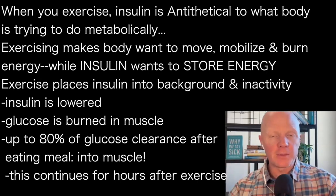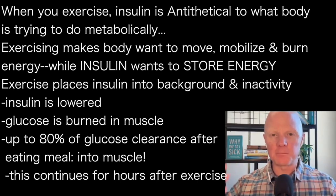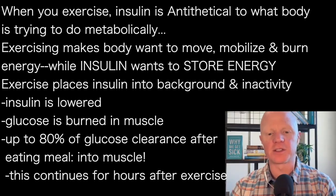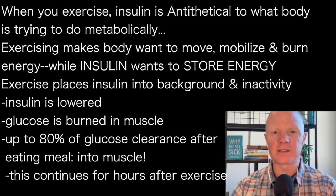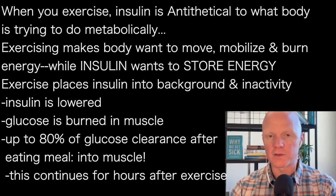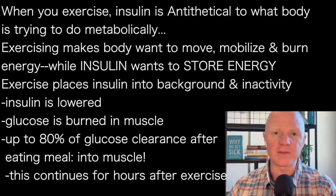Also, remember, the main stimulus for insulin is elevated blood glucose. And the nice thing about exercise is that muscle is the main consumer of glucose — the most hungry tissue. Up to 80% of the clearance of glucose from the blood after a meal is glucose that's going into the muscle. So the muscle eats the lion's share of glucose from the blood. And when you're exercising, the muscles are eating a lot of it, and that lasts for several hours after exercise.